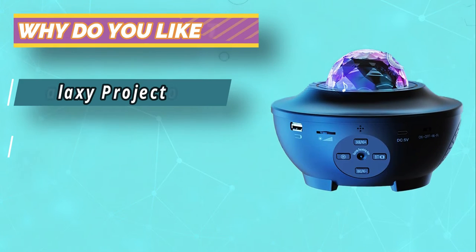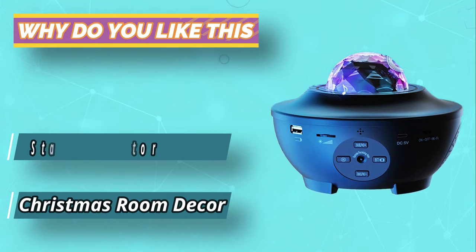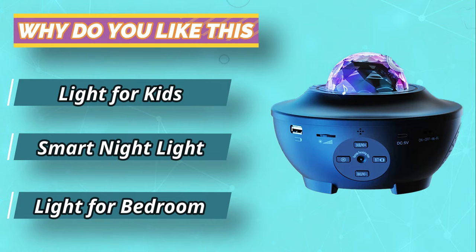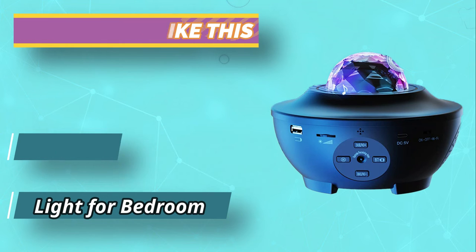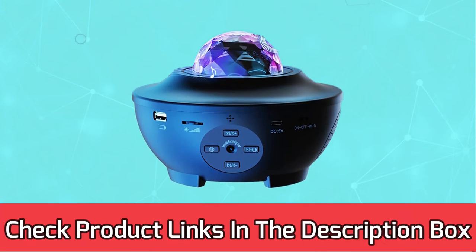Stream movies, view photos, play games, and enjoy great audio wherever you want with a portable design that is simple to set up and easy to move. For current prices and discounts, check the links in the description box.